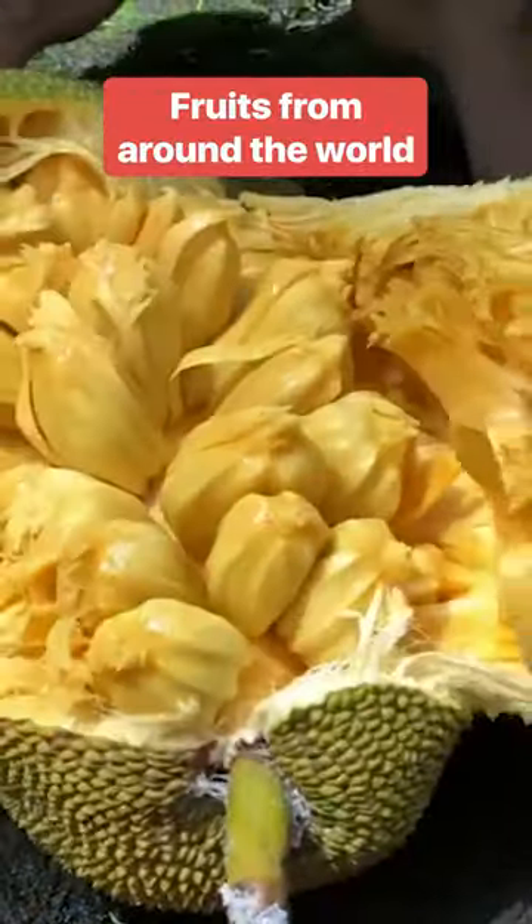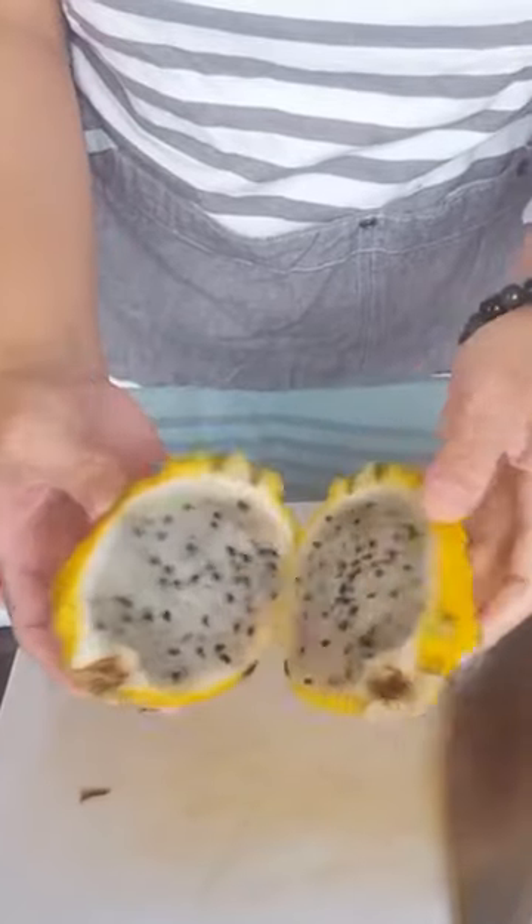Let's take a look at a variety of vibrant fruits from around the world that you wouldn't want to miss out on.